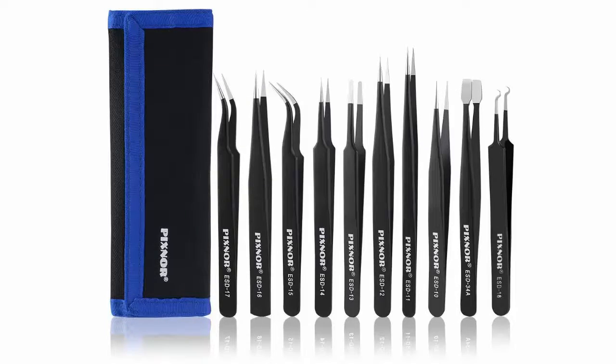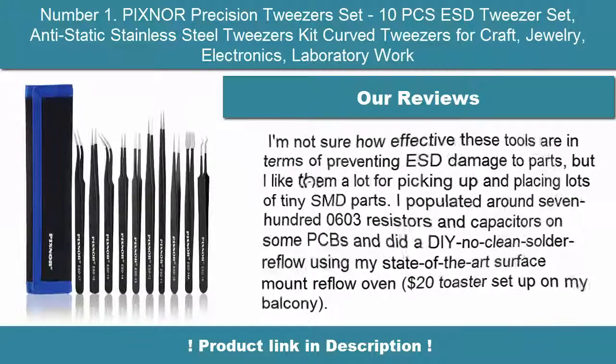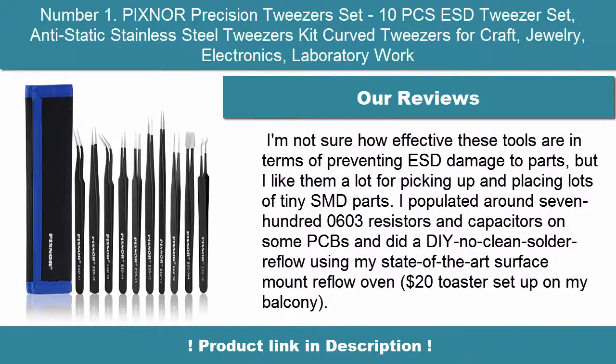A full set of anti-static ESD 10-in-1 Precision Tweezer Kit includes straight tips, curved tips, bent tips, flat round tip, square tip, and arc bent tweezers.